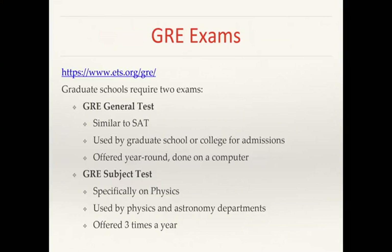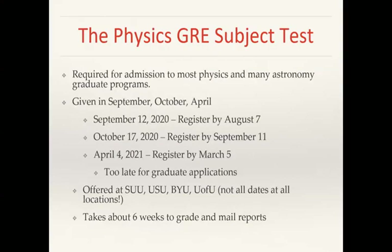So what is the GRE? There are two different GRE exams that most graduate programs in physics require. First, there's the general GRE exam, which is similar to the ACT or SAT and is used by graduate schools for admissions. It's offered year round, done on a computer, and you get your results back immediately. Then the GRE subject test is specifically on physics and is used by many physics and astronomy departments as part of their admission process. It's offered three times a year.